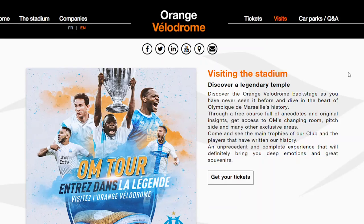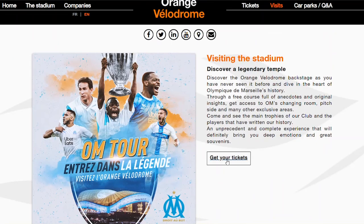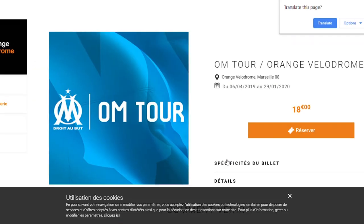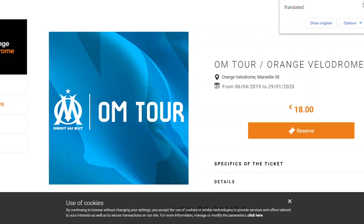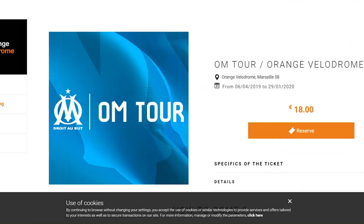I did check the website and there was no indication that it was actually shut. I didn't see any kind of closure notices or anything like that, so these guys have pulled a Milan on me. I've clicked on the website and even translated it to English and it does say it's still open from the 6th of April to tomorrow, so I don't understand why they've shut it early.